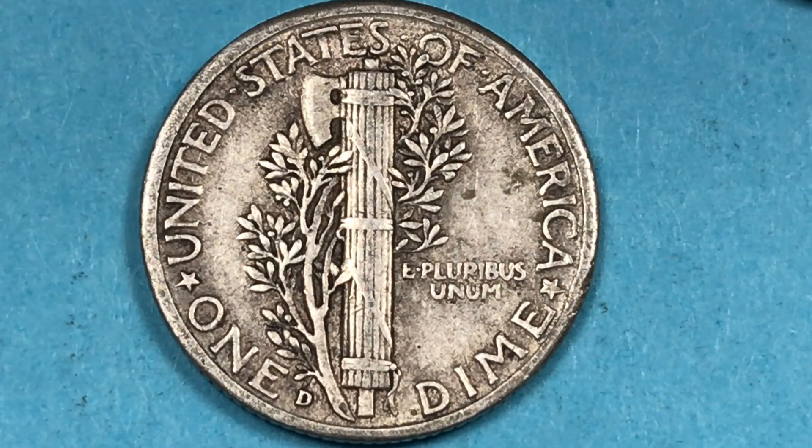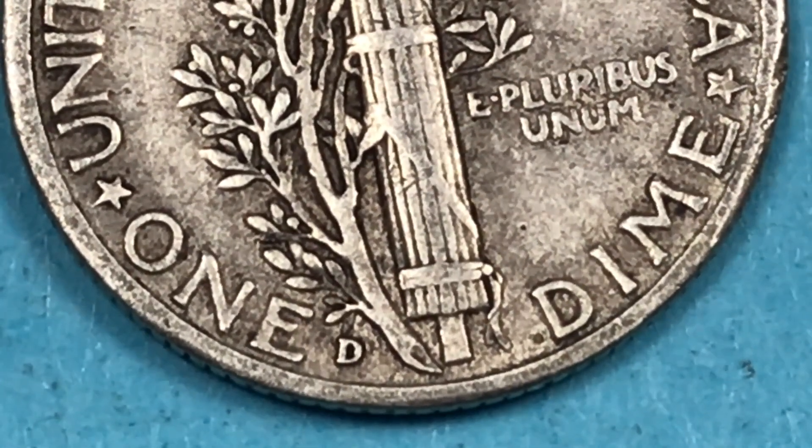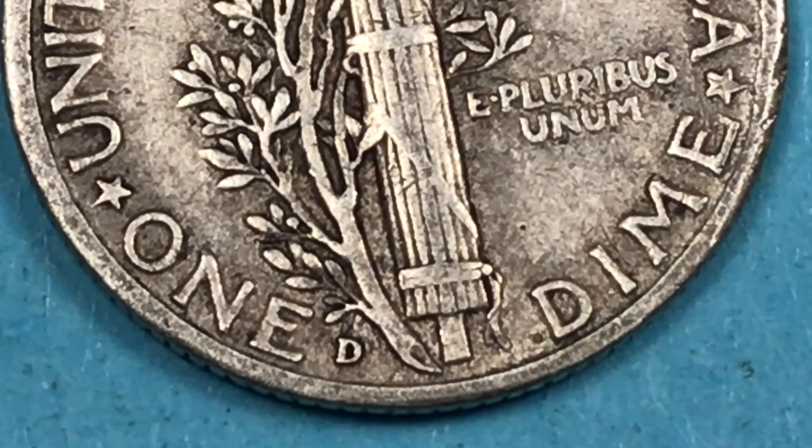The third mint that made the coin, after San Francisco and Philadelphia, was the Denver Mint — that'll be the D down here. The Denver Mint made 47 million. They did have one that sold in 2023 for nine thousand dollars.